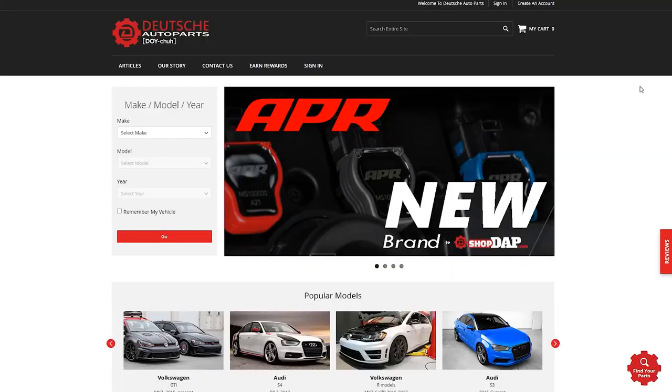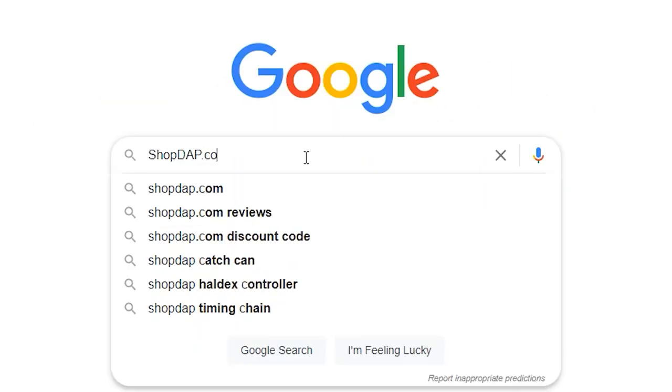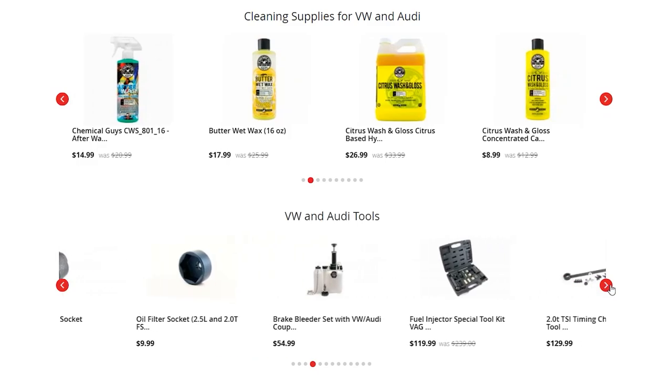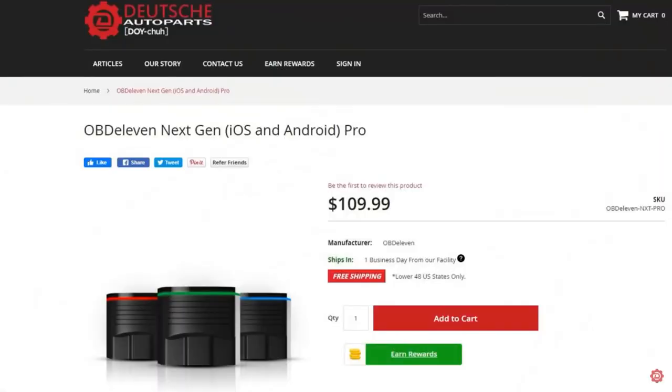Speaking of OBD-11, you might be thinking where can you purchase it? Which gives us a perfect opportunity to plug our site. Are you looking for maintenance, repair, or performance parts for your Volkswagen or Audi? Then head over to shopdap.com, where we have any part you can buy from your local VW and Audi dealer, and a variety of performance brands like Unitronic, APR, Integrated Engineering, and more. If you find this video helpful, please consider supporting us with your purchases — and then you might get enough parts to fix those 50 fault codes.